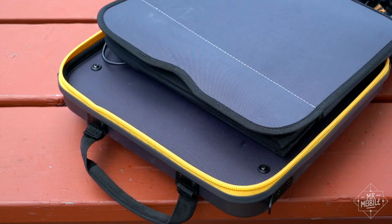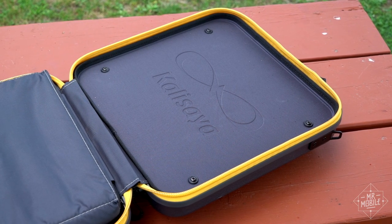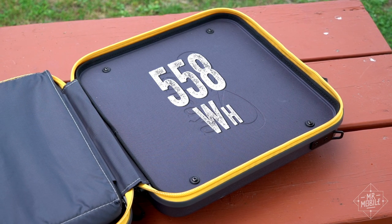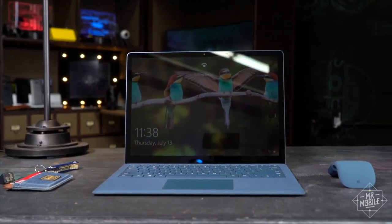More on this in a second. On the other side, behind a non-removable cover, is a giant lithium-ion battery — 558 watt-hours. For context, the battery of the Surface laptop I'm writing this review on is a mere 45 watt-hours.